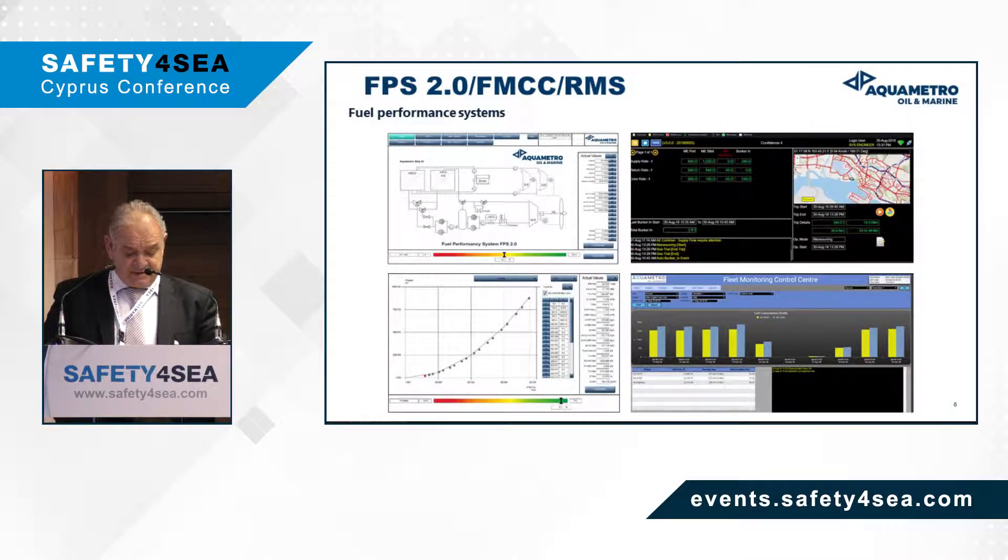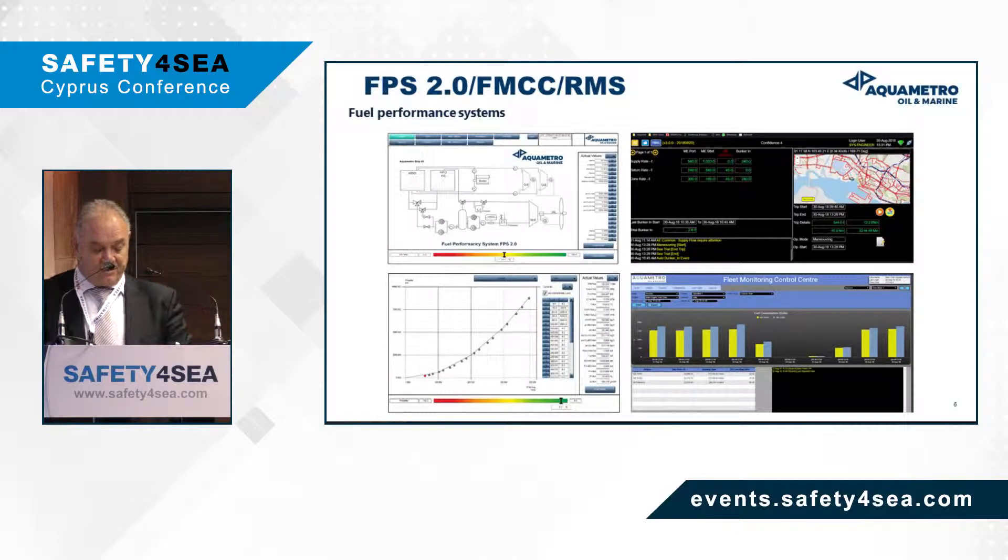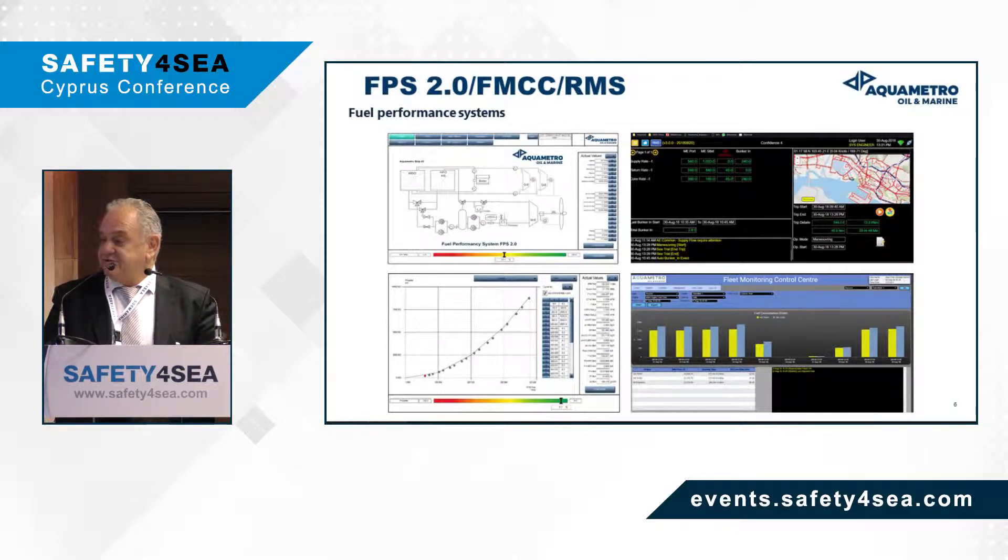Here are some screenshots of our fuel performance system, where one can see that we are using a traffic control light system. For each of the measurements or calculations the system can make, there are graphs and bar plots comparing results between previous and recent periods, and comparing sister vessels. With our remote monitoring systems, you can see the exact position of each vessel and control energy consumption on a daily basis.